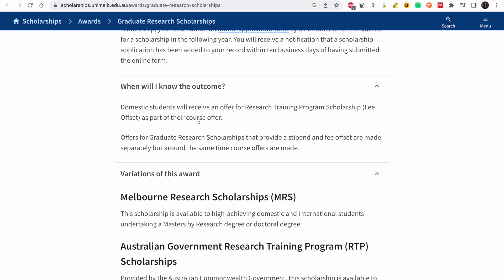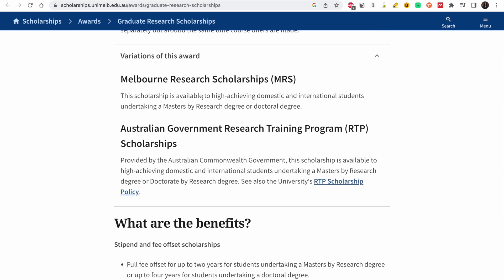When will you know the outcome? Domestic students will receive an offer for a research training program scholarship as part of their course offer — so when they get admission, they get the scholarship. Offers for graduate research scholarships that provide a stipend and fee offset are made separately, but around the same time course offers are made. These are other scholarships you could also consider.